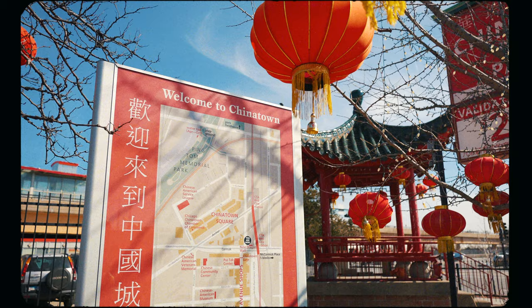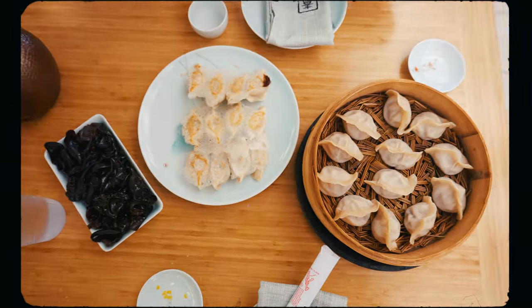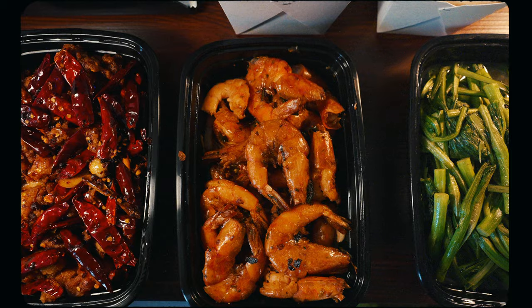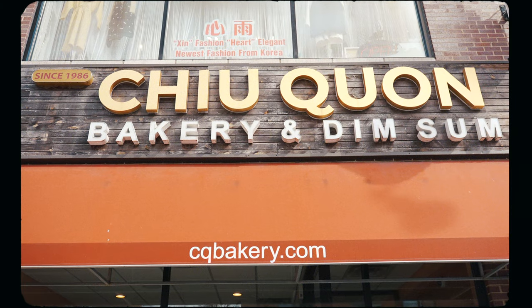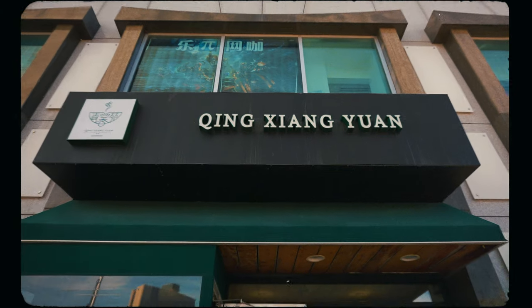Chinatown is one of the dopest neighborhoods in Chicago and one of the best areas in the city to find incredible food and drink. No longer limited to just Chinese food, today you can find cuisine from Korea, Japan, and Vietnam. We spent a three-day weekend in the neighborhood so we could support as many local businesses as possible. On this food tour, we're hitting up nine of our favorite spots. Let us know in the comments your go-to restaurant in Chicago's Chinatown.